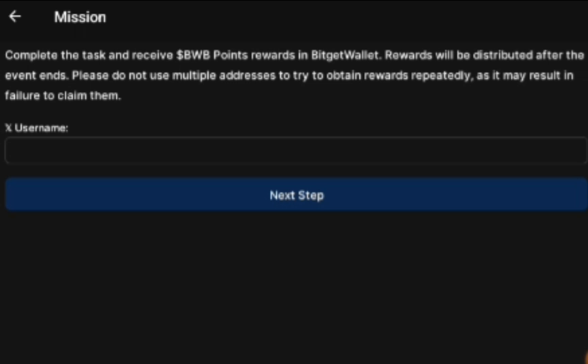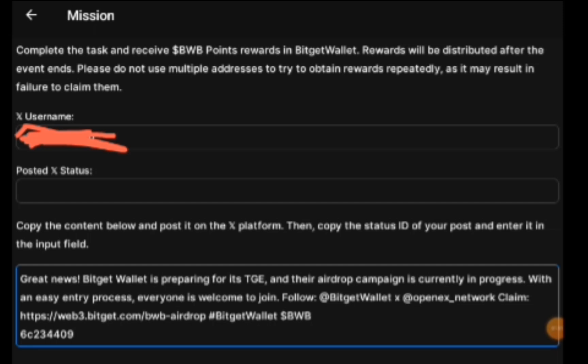After that, click on next step. We are going to copy the BitGet Wallet news text outlined by the blue line here. Just click on it and it's going to automatically copy.